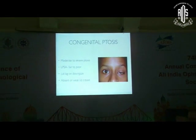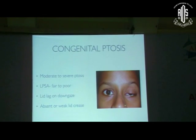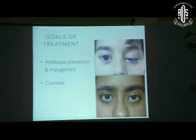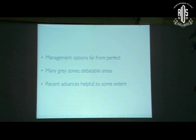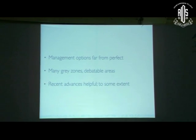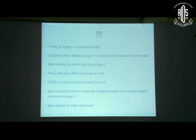We all know congenital ptosis is characterized by moderate to severe ptosis, the LPS action is usually fair to poor, lid lag is present on downgaze, and there is absent or weak eyelid crease. The goals of treatment are to prevent amblyopia and for cosmesis. Management options are still far from perfect — we cannot make things perfect. Parents come with huge expectations and we have to lower their expectations, explaining that we cannot make this lid as natural as the normal one.